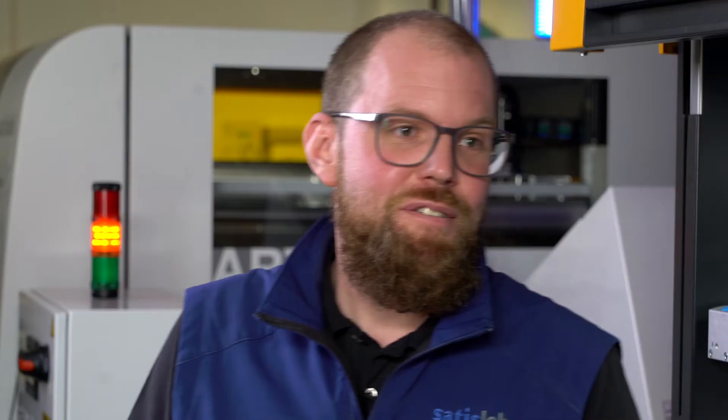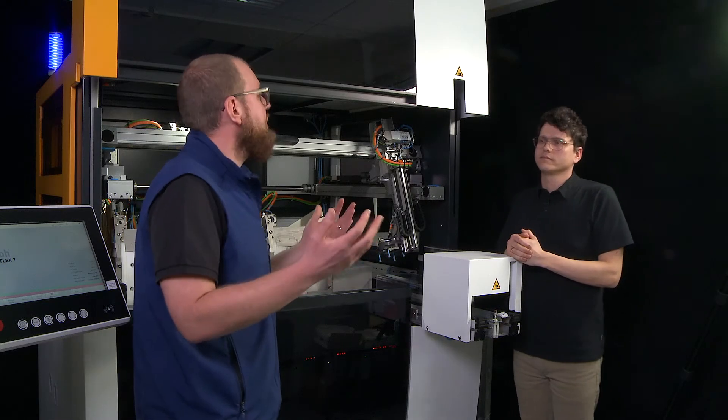Hi Andreas. Hi Mark. Very good to have you here today. Can you introduce yourself and tell us a little bit more about your motivation and the spirit behind all that? My name is Andreas Benner and I work in R&D as a mechanical engineer. With the MultiFlex 2, I got the opportunity to take the lead in a bigger, more important project for Zadislo.